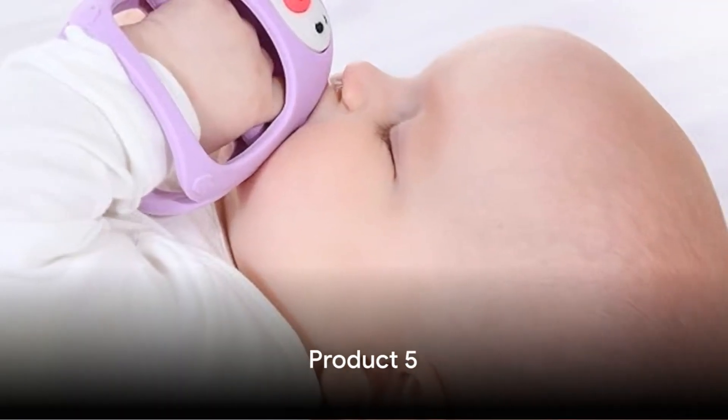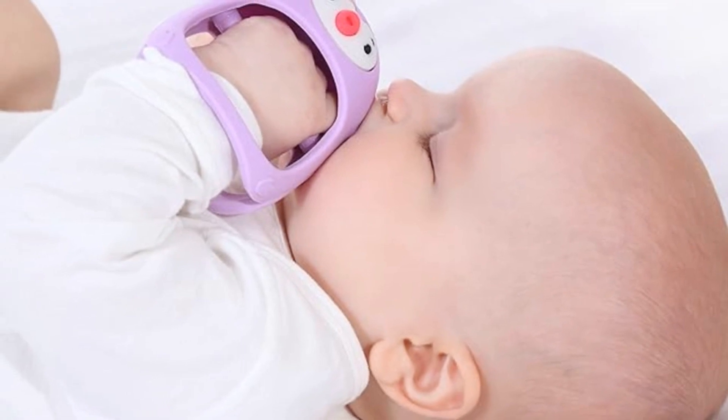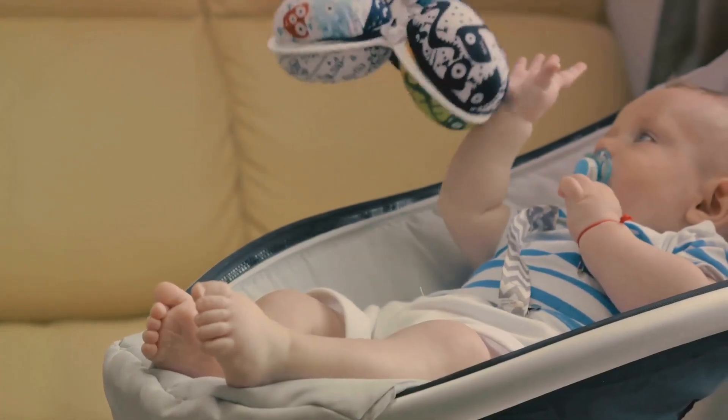Halfway through our list at number 5 is the Smiley Mia Penguin Buddy Never Drop Silicone Teething Toy for Babies, 0 to 6 months. Who knew baby products could be this cool?